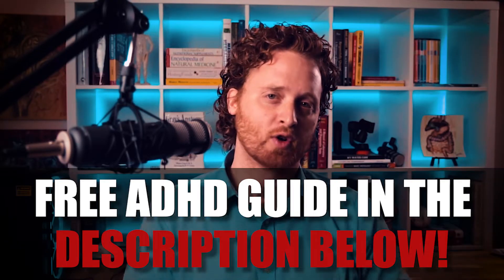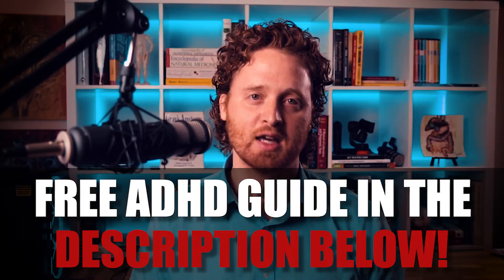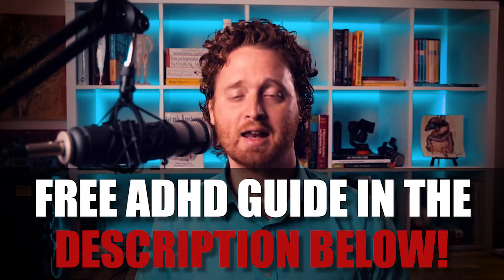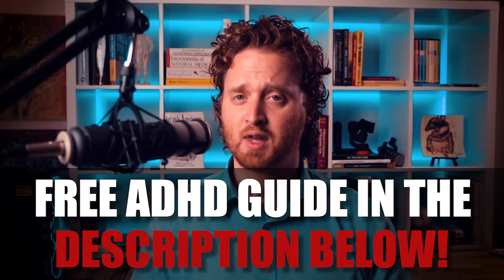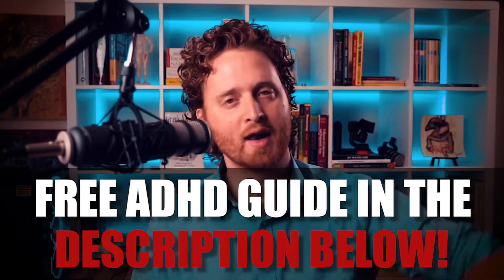But before we get started, if you have not already downloaded my free guide on ADHD — it goes over all my nutrient supplements and labs that you can actually run if you have ADHD that could help you. I have a free guide for both parents who have kids with ADHD as well as adults that have ADHD. It's in the description below, go ahead and download that.